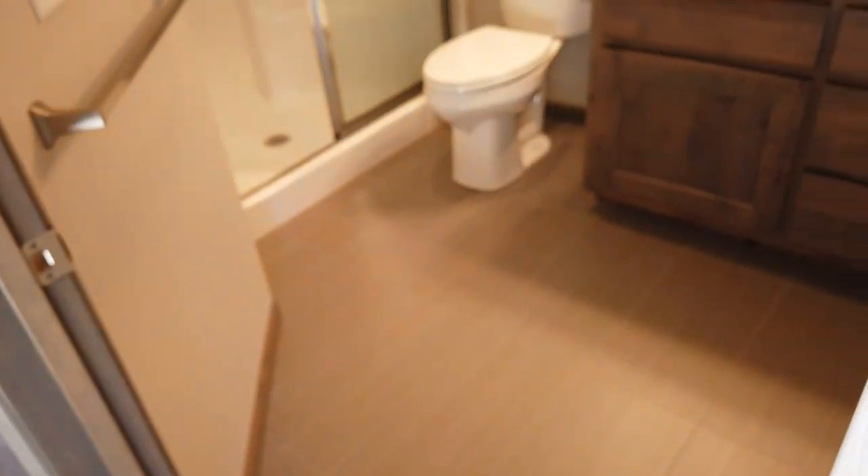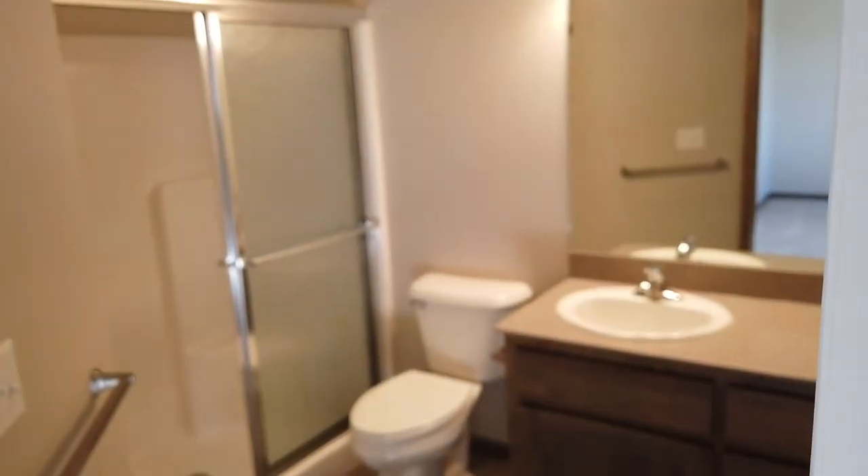Over here we have a walk-in closet and the master bathroom. Back in the hall we have two more bedrooms, both with good-sized closets.